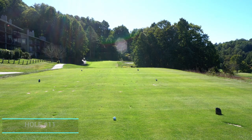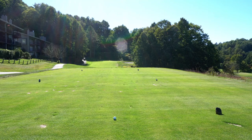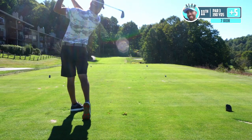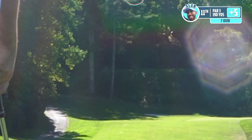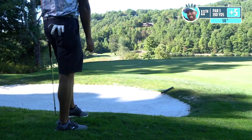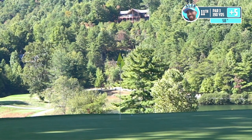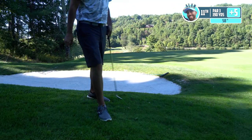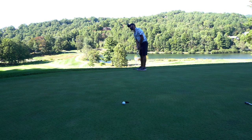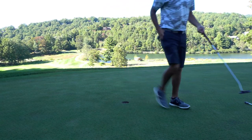Hole 11, par three — it's playing about 190 to the back pin position. Again, we've got a lot of helping wind, so I'm going to take seven iron and play a little bit shorter, because I don't think you want to be long or right here. Going left of the flag — just need a good strike. I thought for a second it was going to go in the hole, but it just stayed out. Oh man, it almost took that lip and fell right in. Holy smokes!